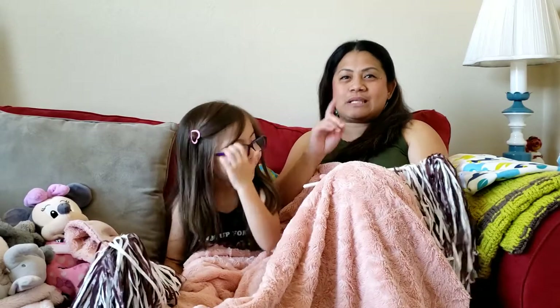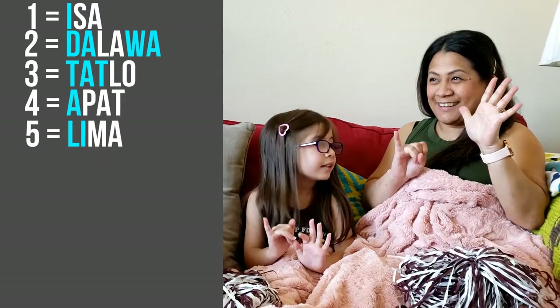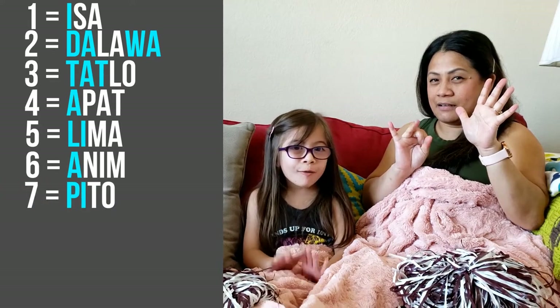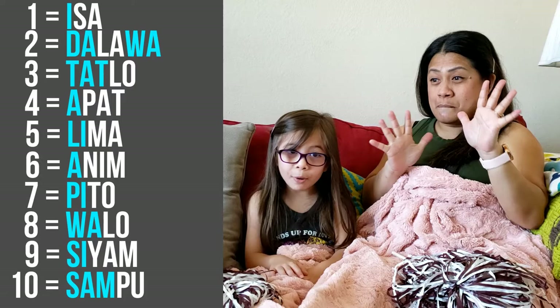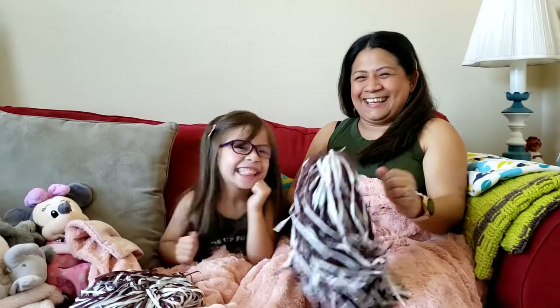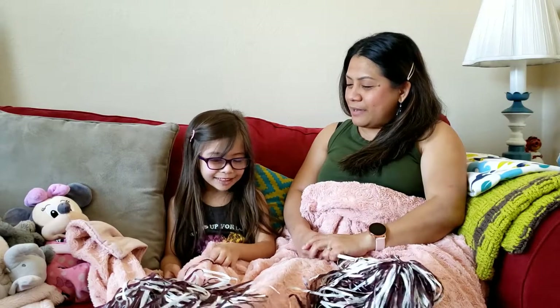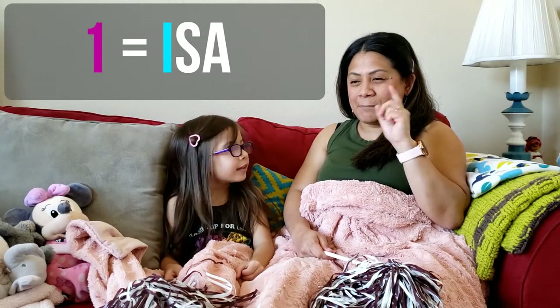Let's challenge Sophie first to see if she remembers the numbers in Tagalog. Go for it! Wow, she remembers! High five! So those are the numbers one to ten in Tagalog. I'm going to say it in English and then you're going to tell me what it is in Tagalog. Okay, you're ready? All right, let's do it — one, two, three.